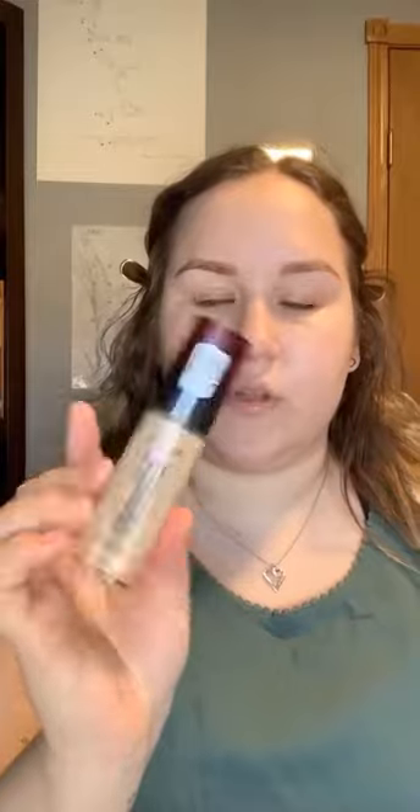Next we're going in with foundation. Today I'm using the 24-Hour Infallible Fresh Wear from L'Oreal in shade 425 — this may be a little dark for me, maybe my summer shade, but we'll make it work. I'm going to do about two pumps and take my foundation brush to start buffing that into the skin. Foundation is on — I just went over the face with the Real Techniques Beauty Sponge after using the brush to buff out any brush marks. This foundation is one of my favorites.